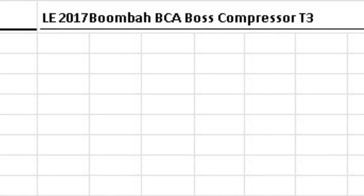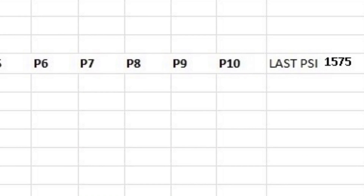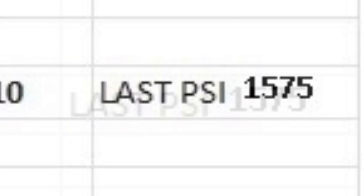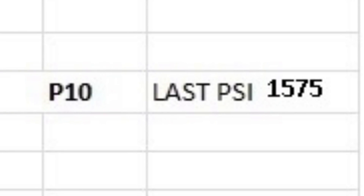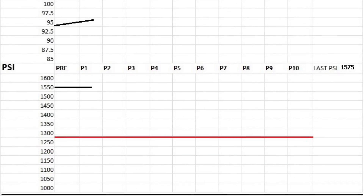The 2017 Boomba Boss Compressor T3 Limited Breast Cancer Awareness Edition produced an average mile per hour of 95.6 following 100 hits, up from the fresh out-of-wrapper reading of 95.2. Quad compression testing produced an average PSI of 1,575, well above the PSI cut-off of 1,300.